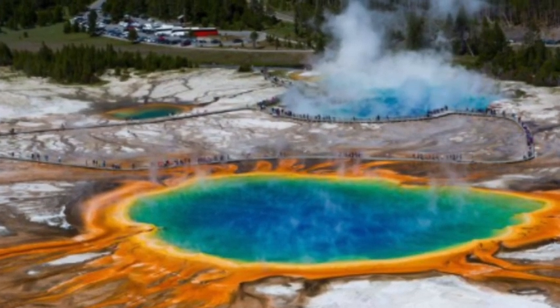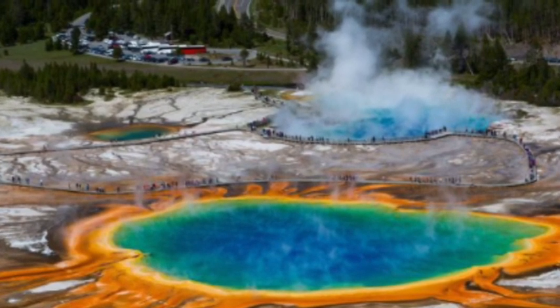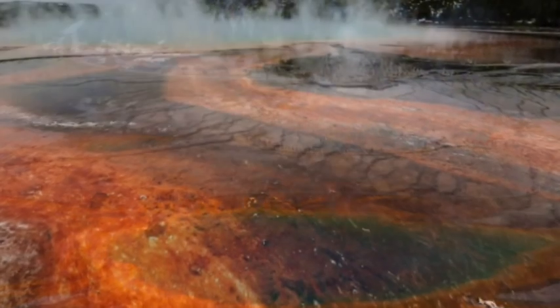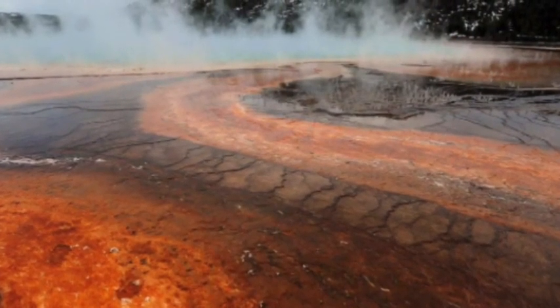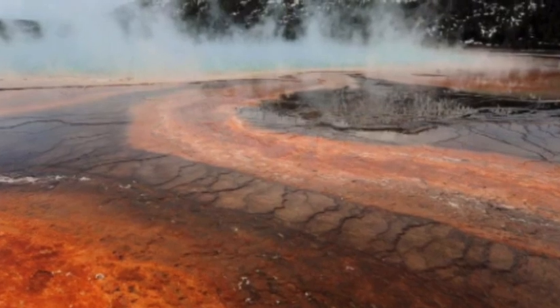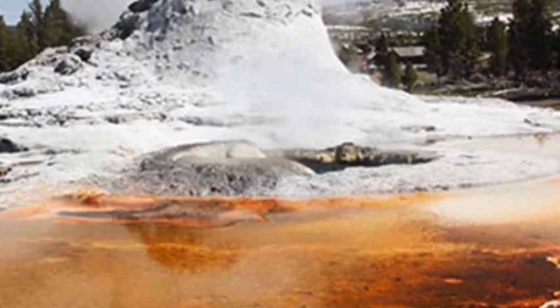No magma is involved. It's not like a phreatomagmatic eruption. This is just an inevitable happening in the upper part of a hydrothermal system where the temperatures along the boiling point curve are increasing very rapidly. That, of course, creates a very unstable situation.